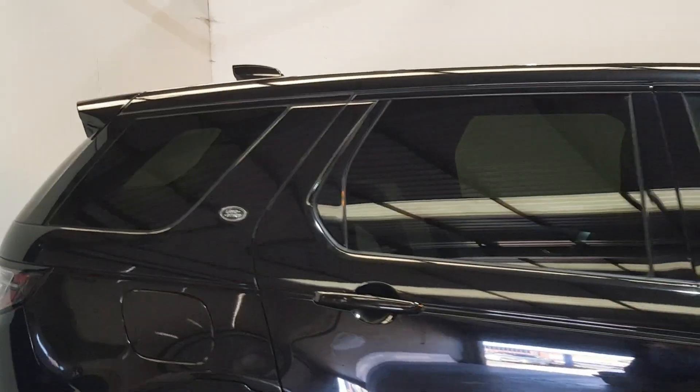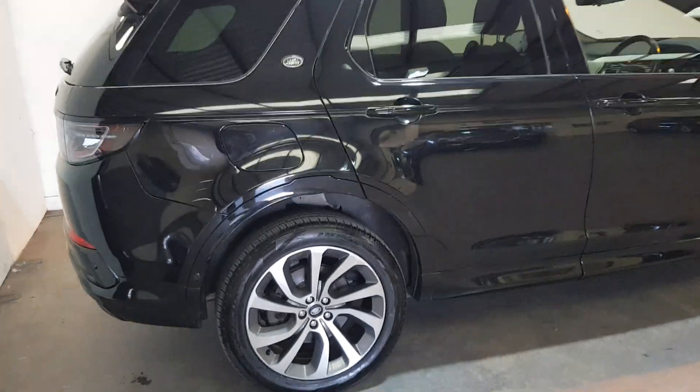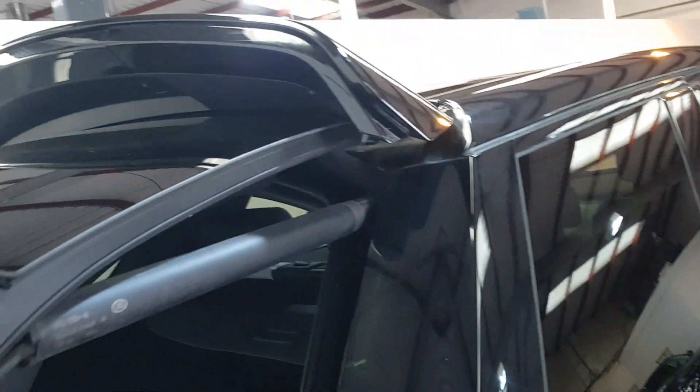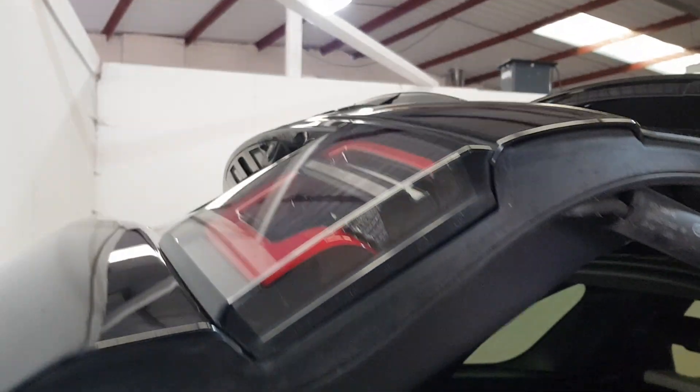Straight off the bat, as you can see, the rear privacy glass finished in a beautiful Santorini black. These lovely 20 inch diamond polished alloys. As you can see, power tailgate, and the black badge as well — beautiful.